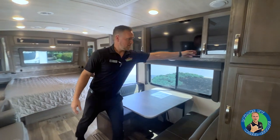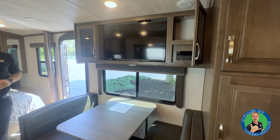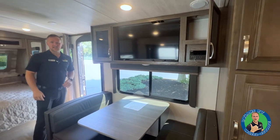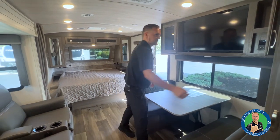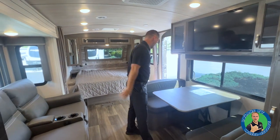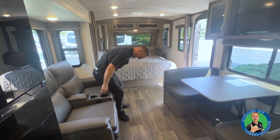TV is up here. Right behind this cabinet you have your DVD, AM/FM radio — you can jam out inside or outside, and you can zone it out too. So if you're sleeping in here and whoever's outside wants to listen to music, boom, there you go.